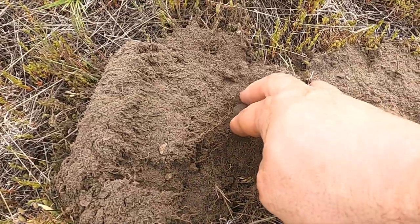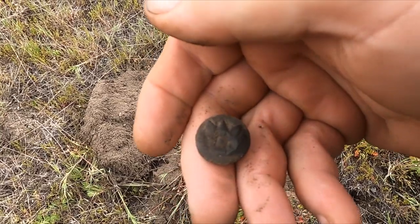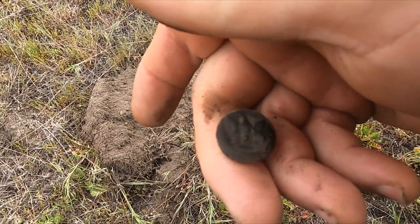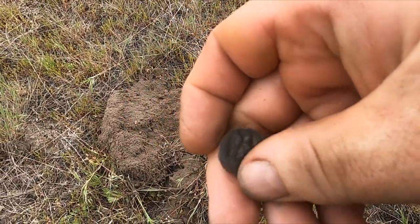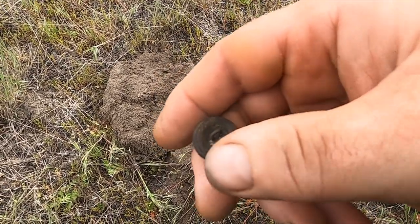I was just saying I want a cool button, and look at that - I got it. That is military, and it's got a shank.